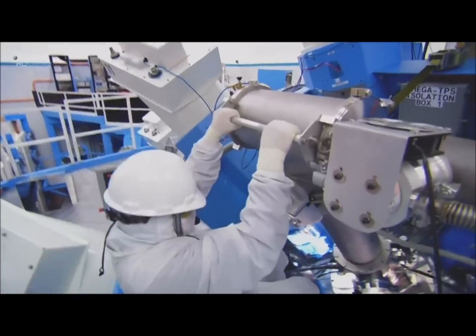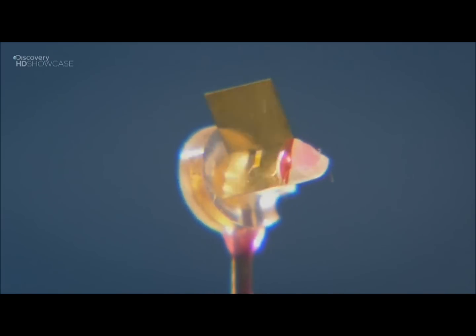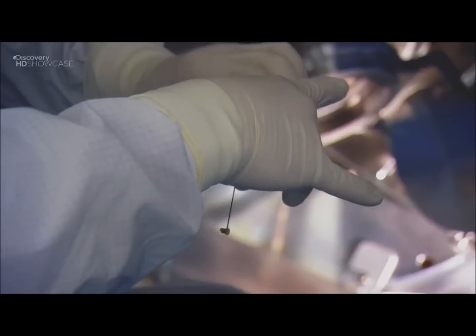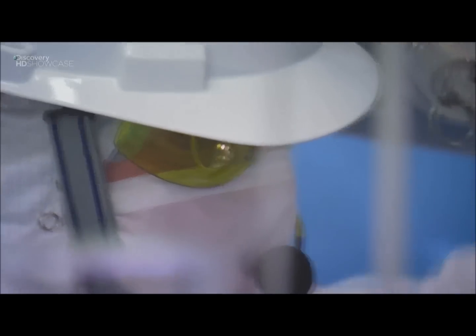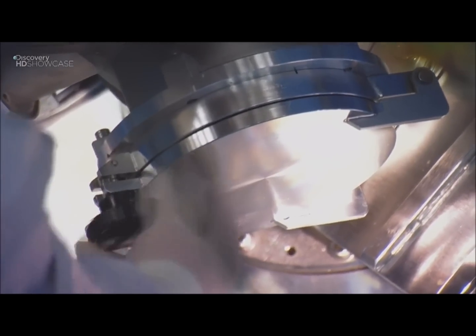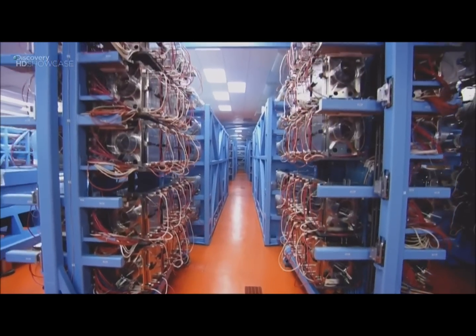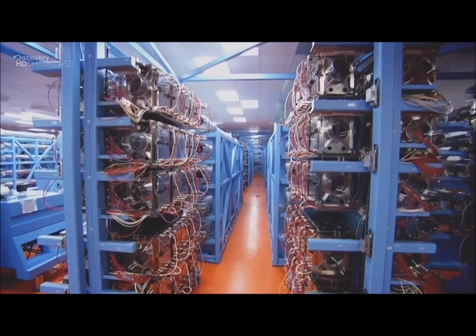All that energy will be directed toward an area the size of a pinhead. Think of this tiny target as a star's core — the laser simulates the most violent explosion in the universe. This would not be a safe place to be when the laser is fired; if a human was struck by all these laser beams, it would drill a hole right through them.